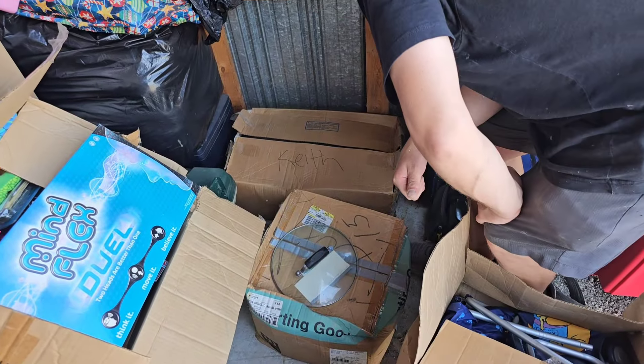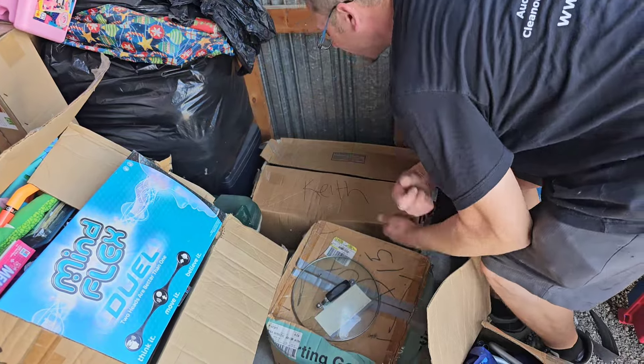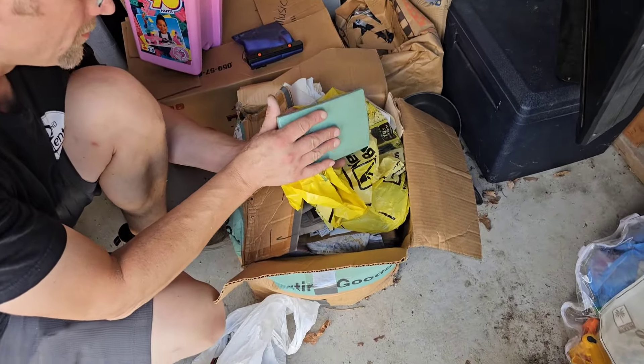Oh! Is that a safe? That might be a safe right there. Oh, what's that? Oh, there's something in there.